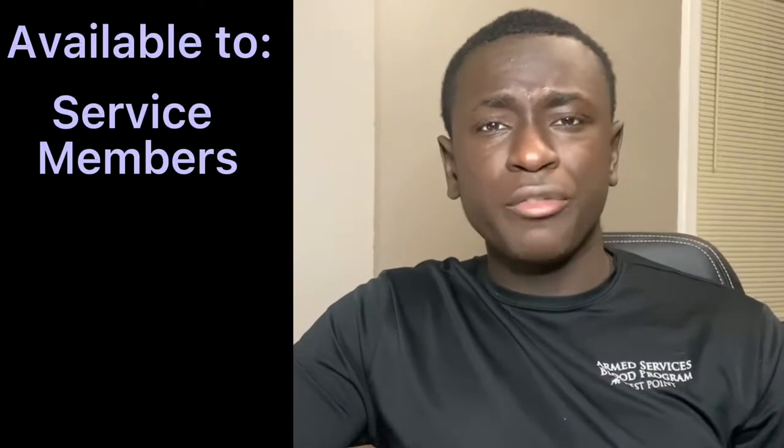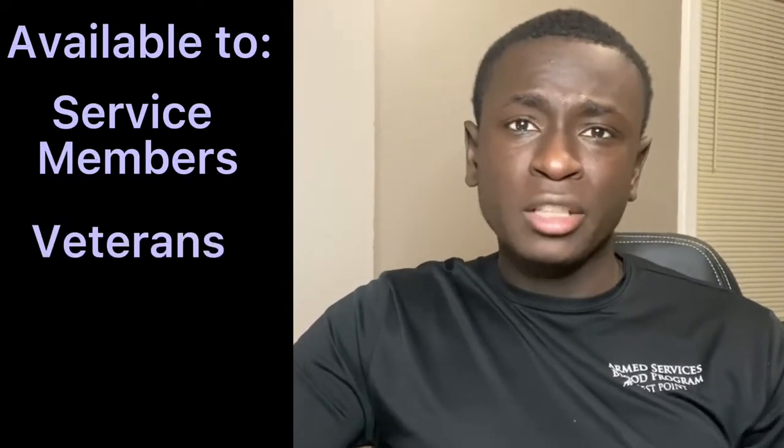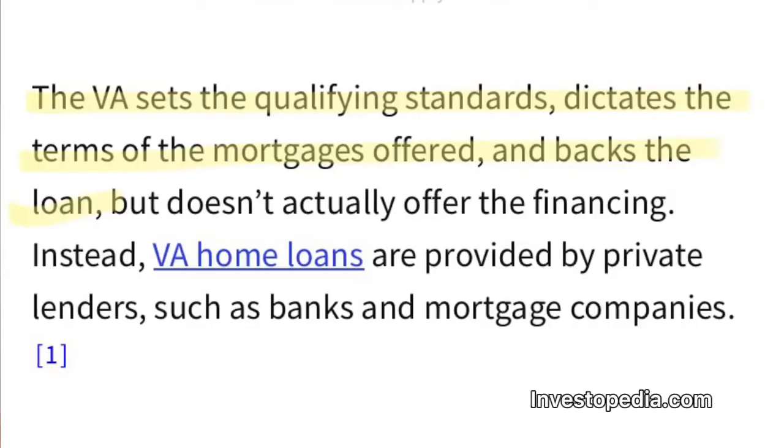The VA loan is available to service members, veterans, and surviving spouses. The VA loan is provided by private lenders such as banks and other mortgage companies. The terms that come with the VA are so good because the VA is backing your loan. What they're telling the lenders is, look, this person was a service member, a veteran, or a sponsor of a service member that's now deceased. So if you give them this loan and they happen to default, we will back them up by paying you this much.